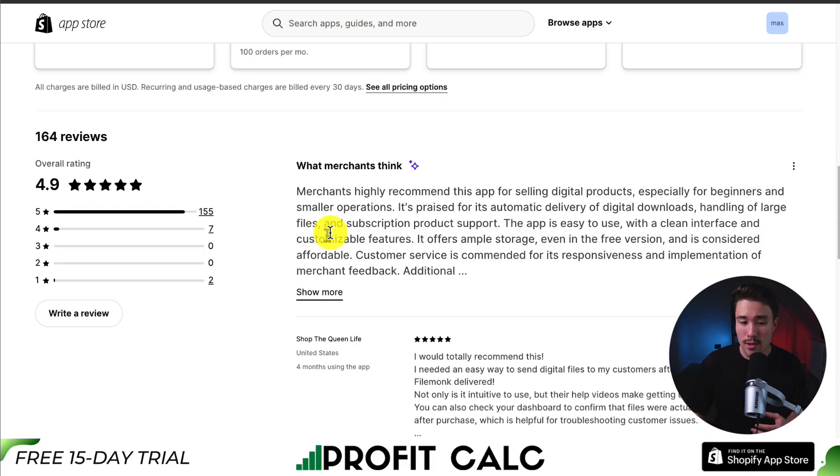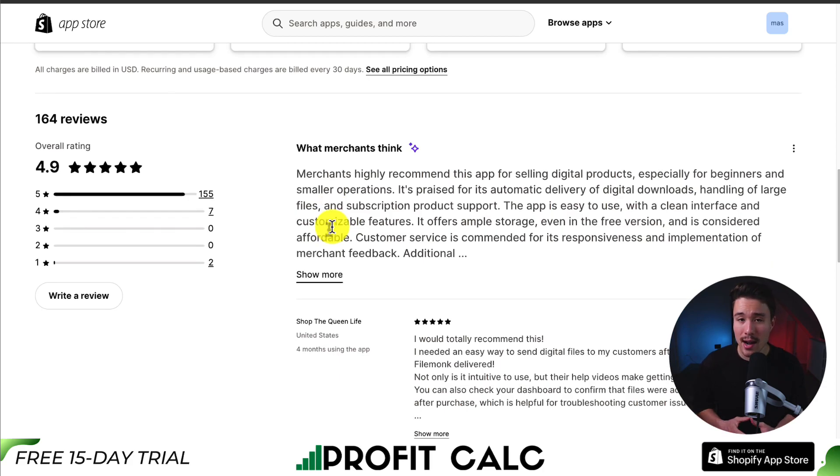In terms of reviews, the AI summary is that it's praised for its automatic delivery of digital downloads, handling of large files, and subscription product support. It has a 4.9-star rating with over 150 five-star reviews.